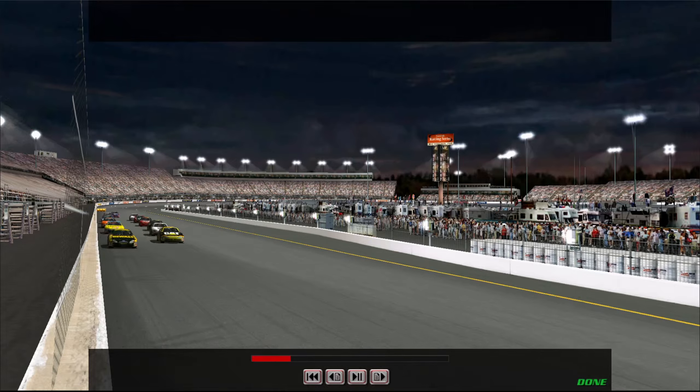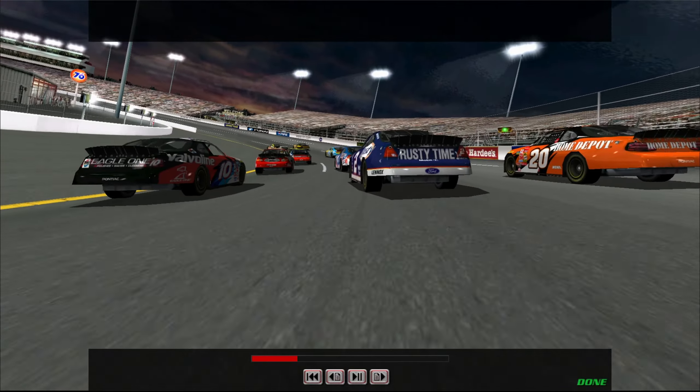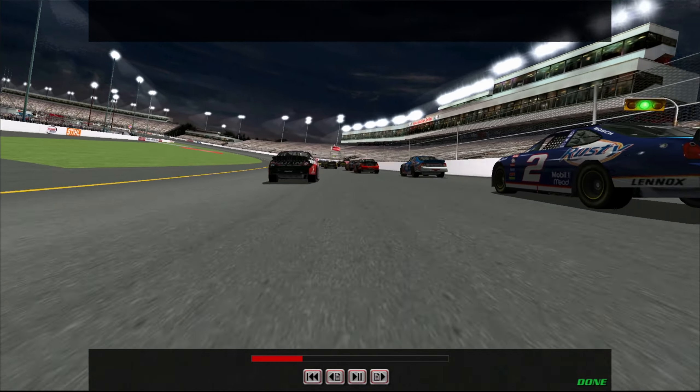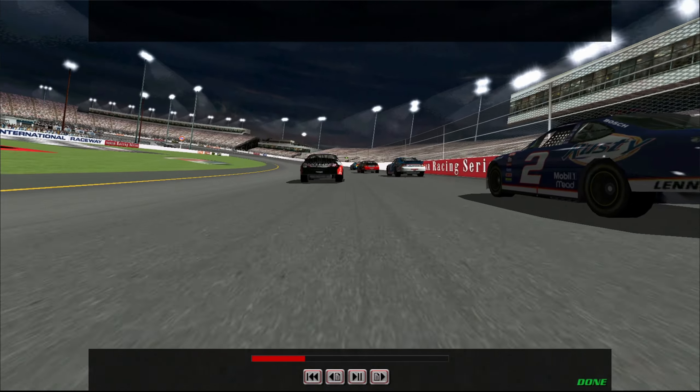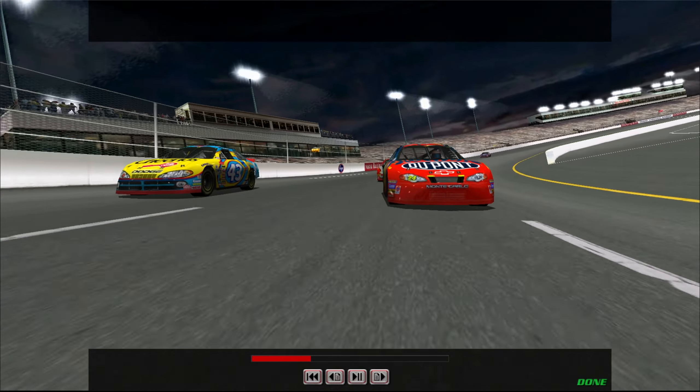The drivers really love coming to Richmond because it's got a wide, smooth surface that gives them plenty of room for side-by-side racing. That wide surface really helps when you come up on slower traffic, too, because unlike Martinsville or Bristol, you have plenty of room here at Richmond to get through those back markers without getting held up too much.